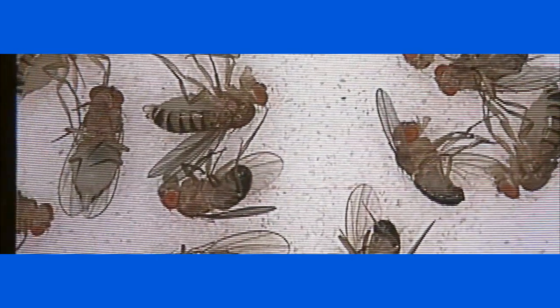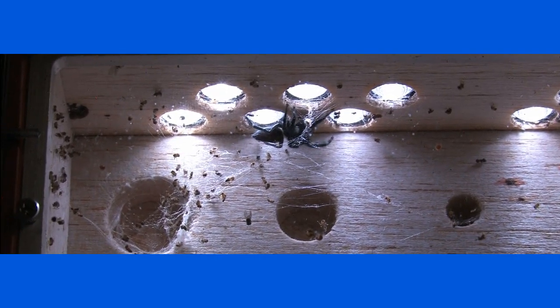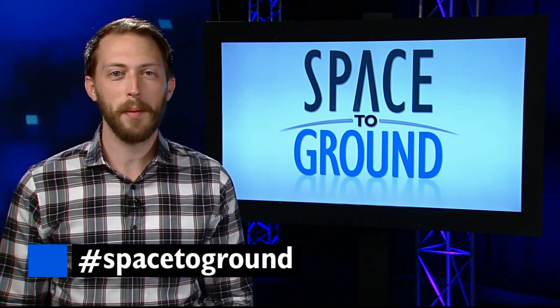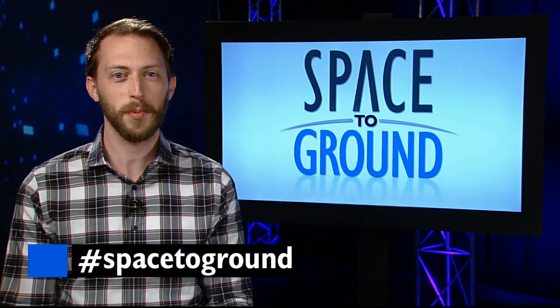Many of these serve as model organisms studying human health in space, as they undergo changes in microgravity much faster than humans and can be studied in a much larger sample size at a time. Make sure to keep sending your questions and comments using the hashtag SpaceToGround. We'll see you next week.